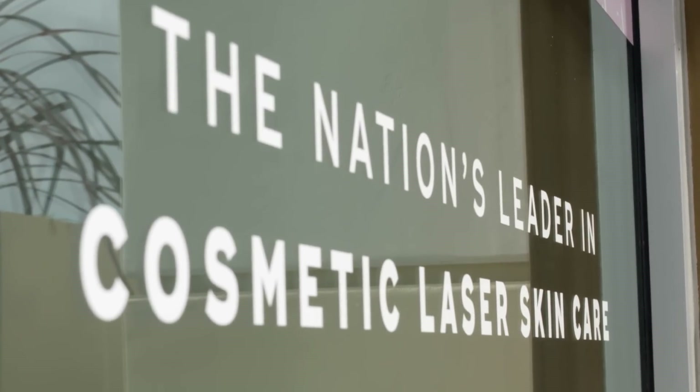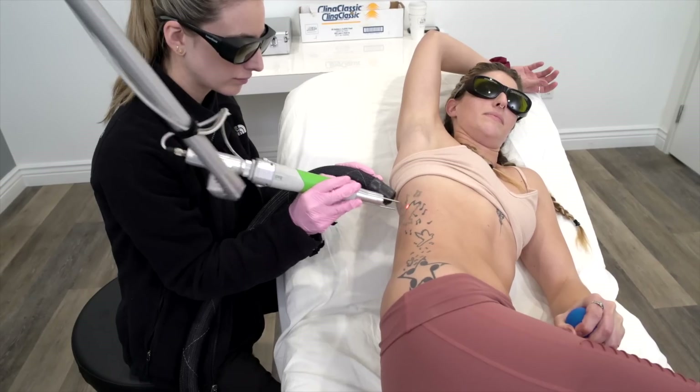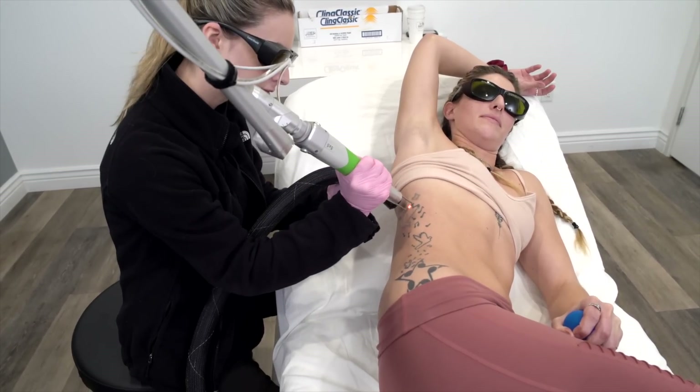So why should you come to LaserAway to have your tattoo treated? One word: experience. LaserAway is the nation's leading aesthetic dermatology group, and no group in the world has performed more laser tattoo removal treatments than we have.